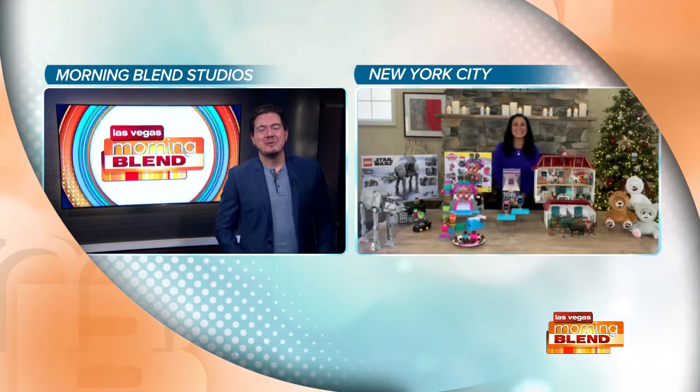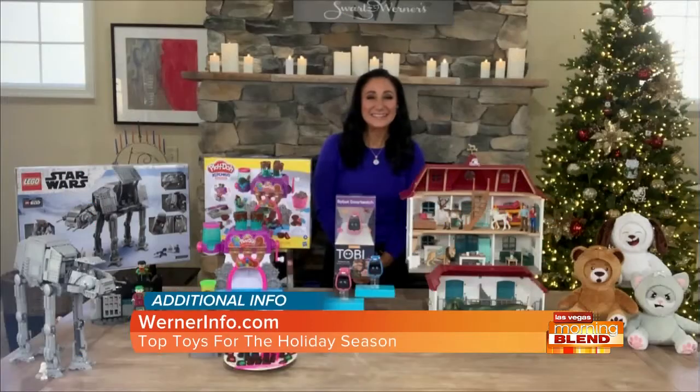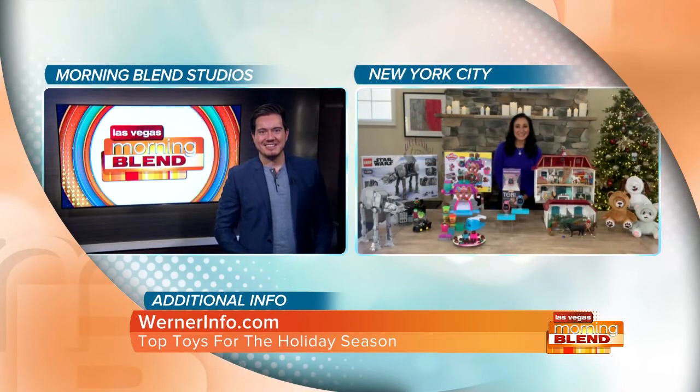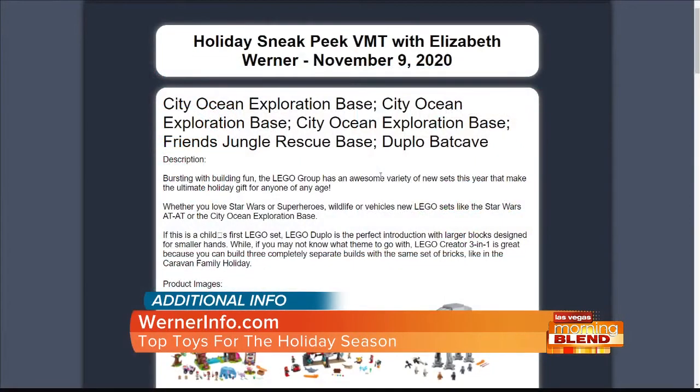Thank you so much for having me. What's the website for more information about all of these? You can go to warnerinfo.com. All right, Elizabeth, we appreciate your time — see you in a few weeks. Thank you for having me. For more on these top finds, just head to warnerinfo.com. Lego, Hasbro, MGA, Schleich, and What's Its Face are proud sponsors of Las Vegas Morning Blink.